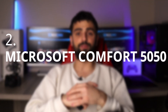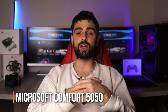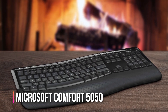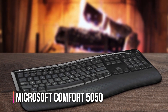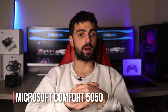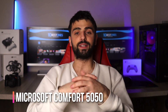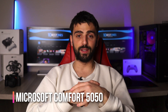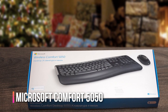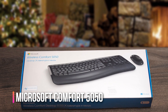Number 2: Microsoft Comfort Desktop 5050. Let me introduce you to the Microsoft Comfort Desktop 5050 keyboard. This keyboard is designed with comfort in mind, featuring a contoured design that allows you to type for hours without any discomfort. It also has a full-sized layout with a number pad, which is essential for any spreadsheet work. The keys on the Comfort Desktop 5050 have a nice feel to them, providing a satisfying typing experience. Additionally, the keyboard has customizable shortcut keys that allow you to easily access commonly used functions in Excel.